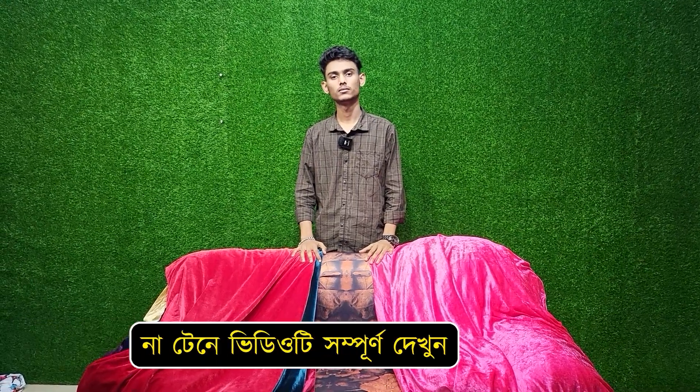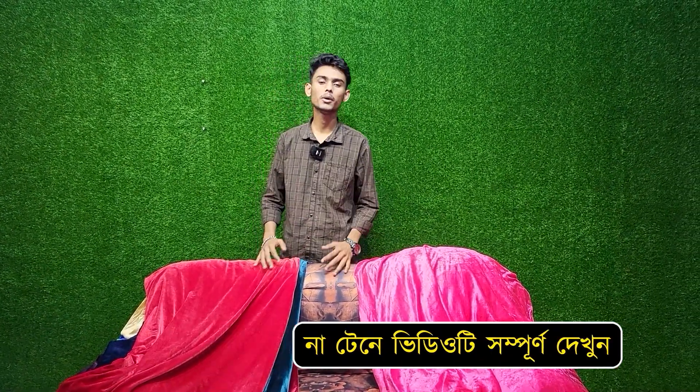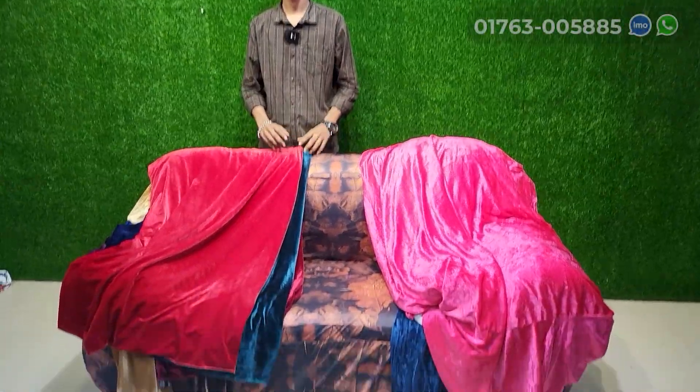Assalamualaikum. I am going to talk about the next meeting. How are you? Thank you. You are welcome.